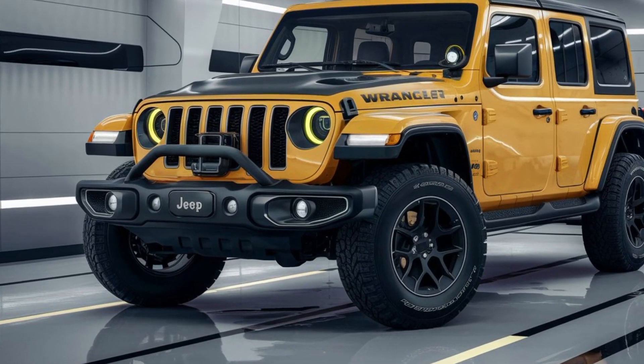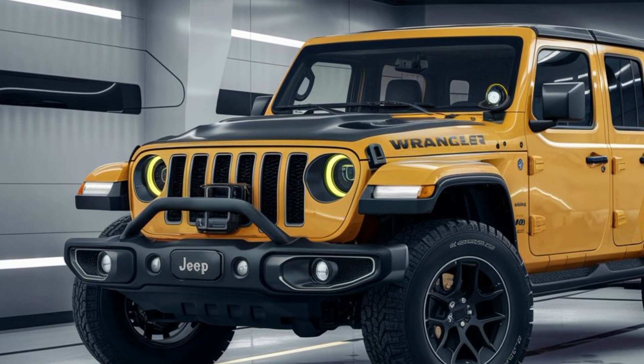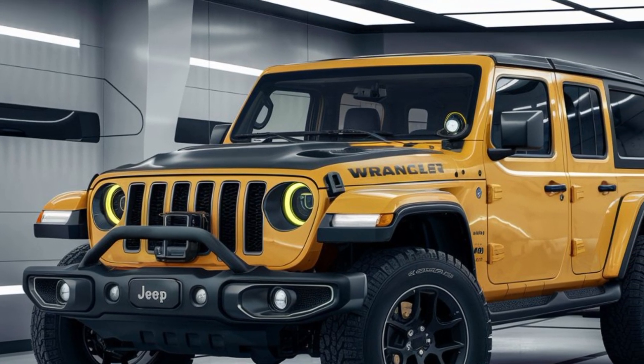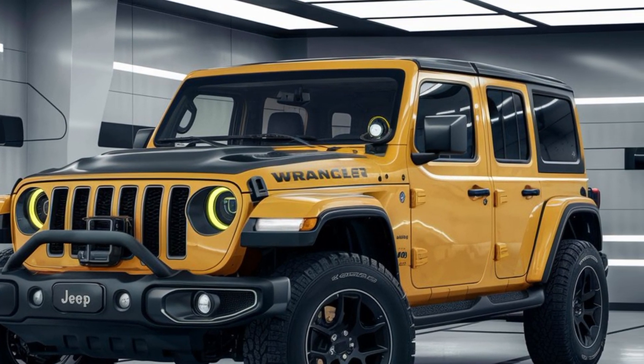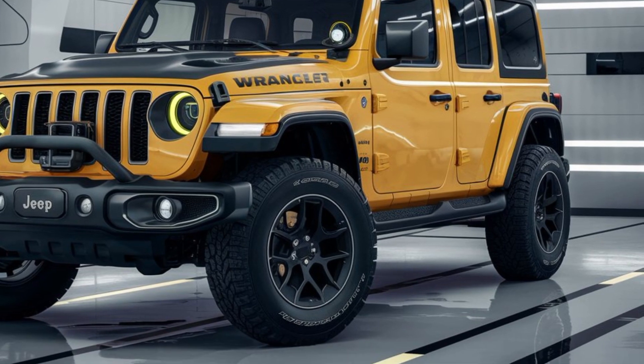Hey everyone, welcome back to the channel. Today we're diving into the highly anticipated 2025 Jeep Wrangler, a blend of futuristic design and classic ruggedness that Jeep enthusiasts will love. Let's take a closer look at what this beast has to offer.